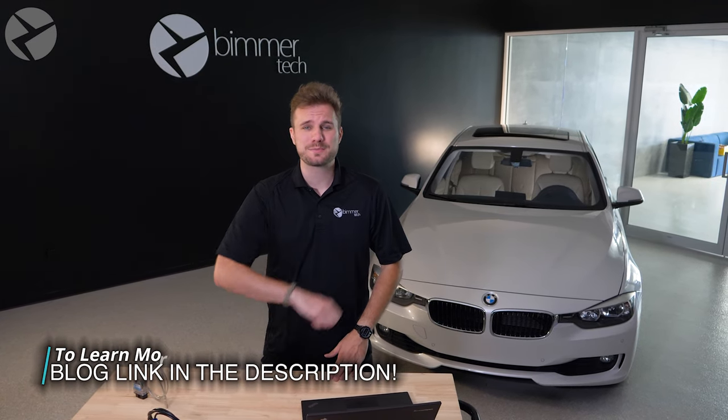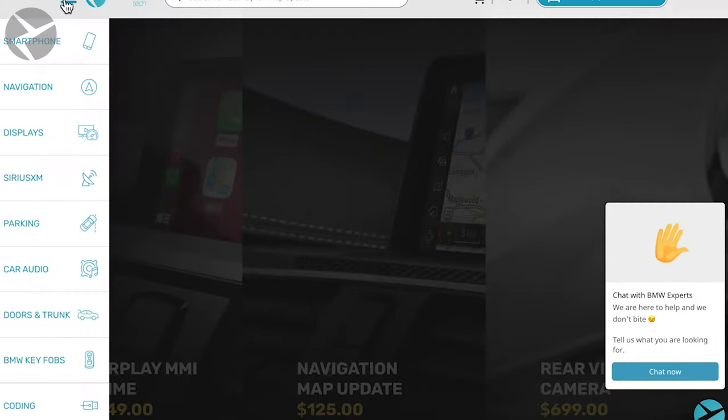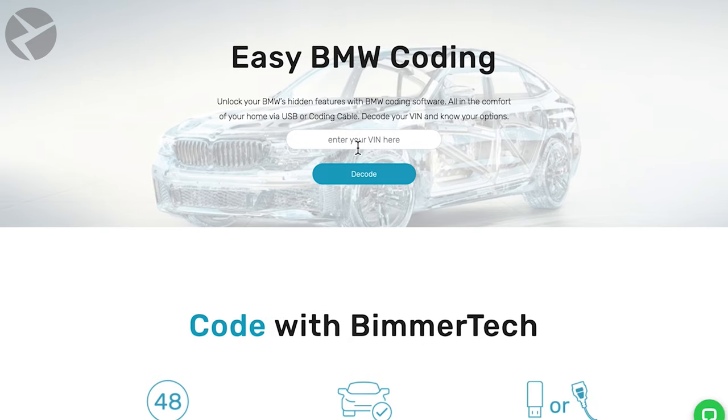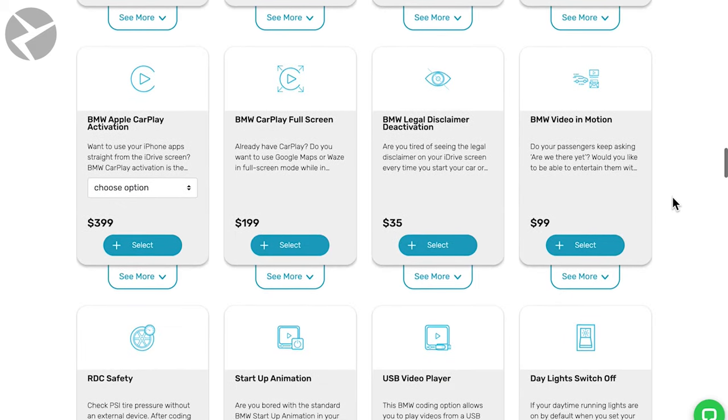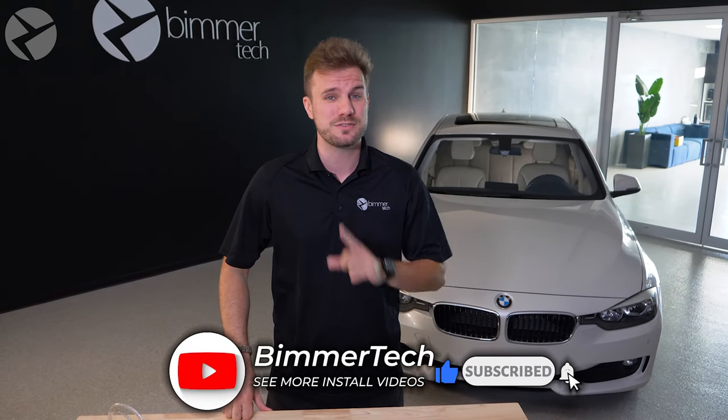At Beamertech, we are your one-stop shop for coding options for your BMW, and this is just a small list of the options that we offer. For a complete list, head over to our website and click the Coding tab. From there, enter your VIN and you'll be presented with a complete list of compatible coding options for your BMW. For more tips and tricks about BMWs and how Beamertech can help you with your ride, make sure you subscribe and don't forget to ring that bell so you don't miss any upcoming videos. Thanks for watching.